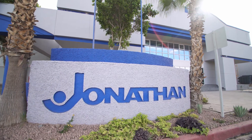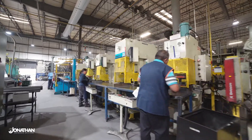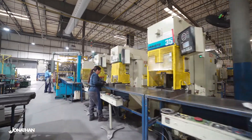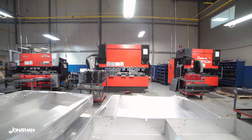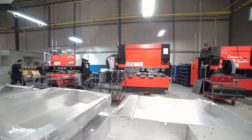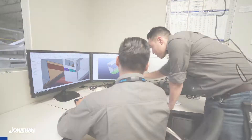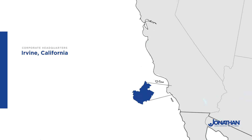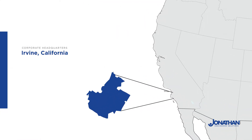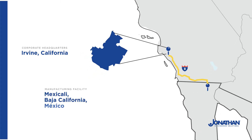Jonathan Engineered Solutions is an industry leader of telescopic linear motion and rack mounted solutions, as well as a variety of precision fabricated parts. With more than 60 years of experience, we prefer to work with our customers early in the design phase of their projects to provide them with innovative solutions. Our corporate headquarters are located in Irvine, California, and our manufacturing facility sits only a few hours south in Mexicali, Baja California, Mexico.